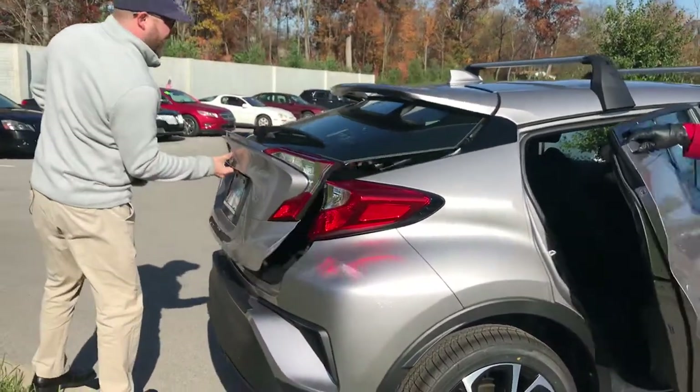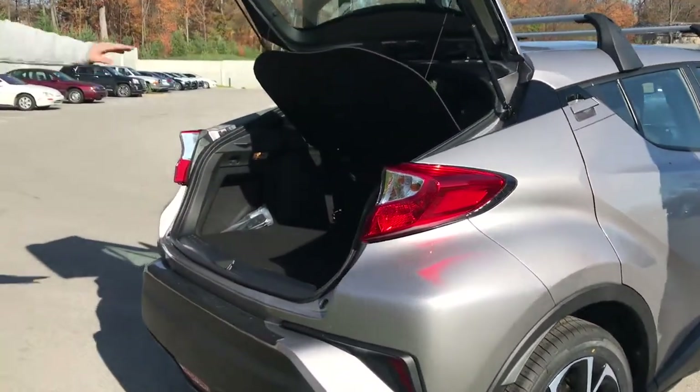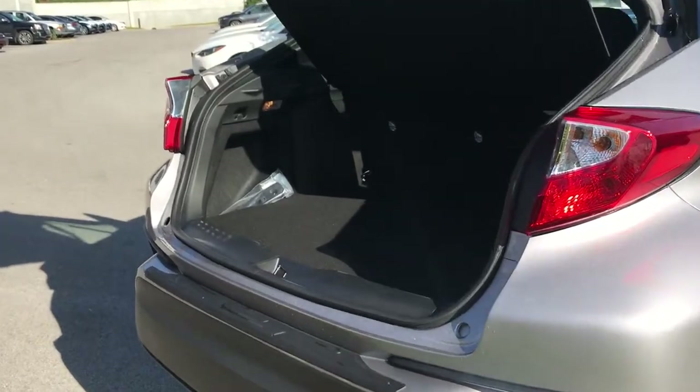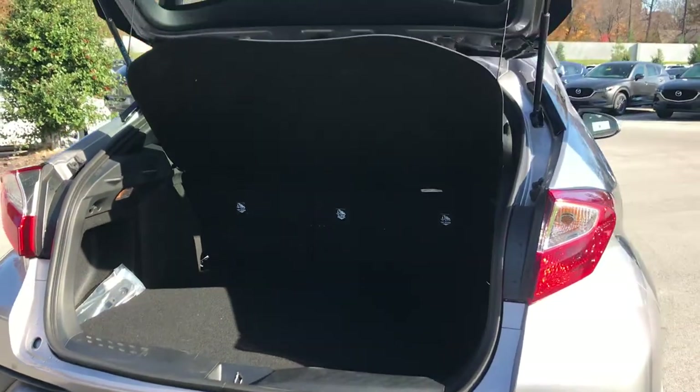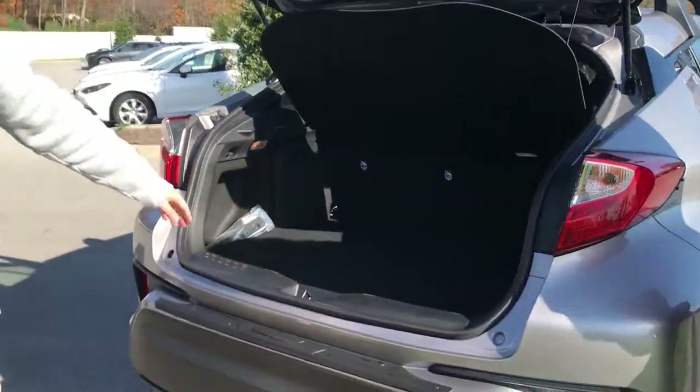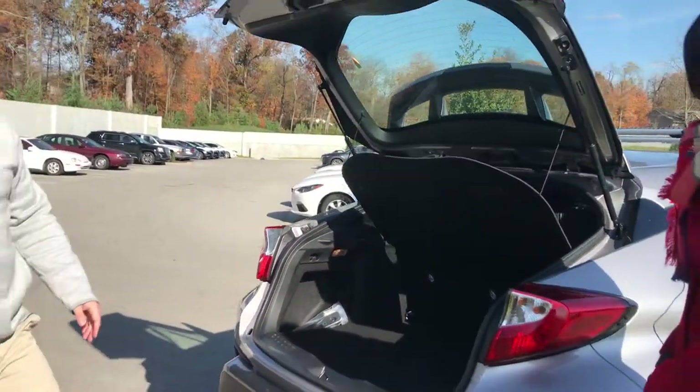And then you got a great little hatchback here — plenty of storage. These seats fold down, you can haul some stuff in here. This is just a great, fun to drive, sporty vehicle. You see shapes of diamonds everywhere on this thing. It is a cool car.